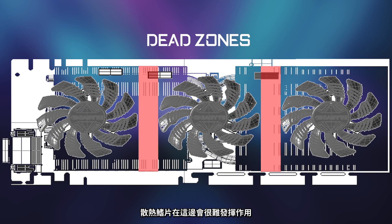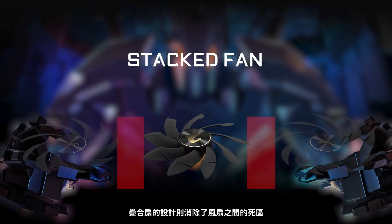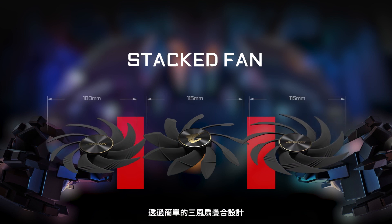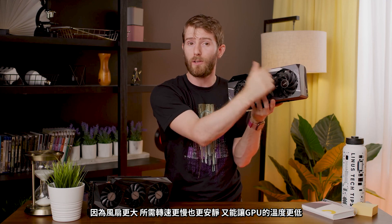So as you can imagine, the fins under there are not doing a ton of work, leading to diminished thermal efficiency. Well, the stack fan deletes dead zones by simply having the three fans overlap, with the two side fans brought up to the front and the middle fan holding down the rear — so they actually spin over top of each other. The result: lower GPU temps from fans that are larger, slower, and quieter. Sweet.